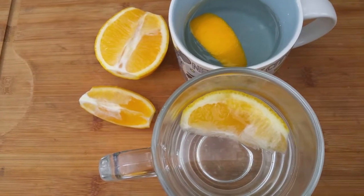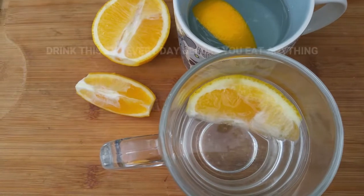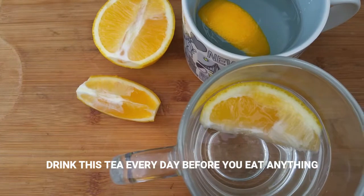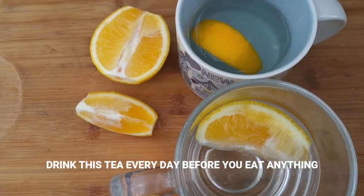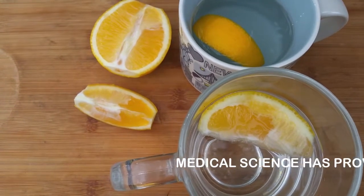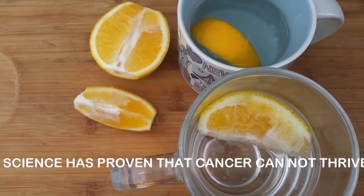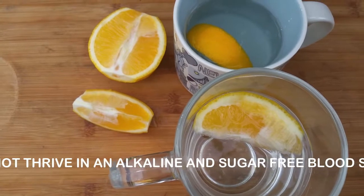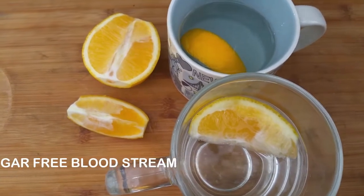Number two: blood pH balance. Why is pH so important? Cancer thrives in an acidic environment. If your body is too acidic, you are prone to more diseases. Now, lemon is acidic, but once it is introduced into the digestive system, the chemical component in lemon — which is the citric acid — changes to neutral. Cancer cells can't grow in an alkaline environment, so keeping your body slightly alkaline is crucial.